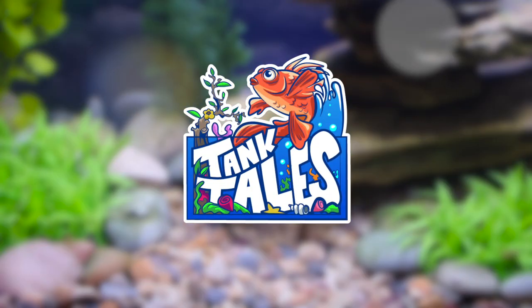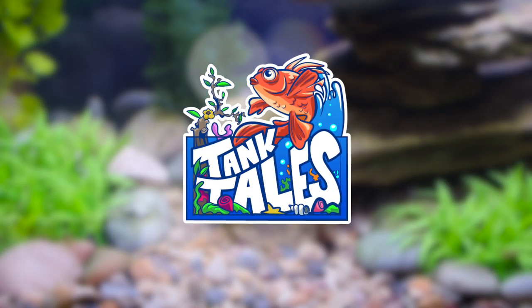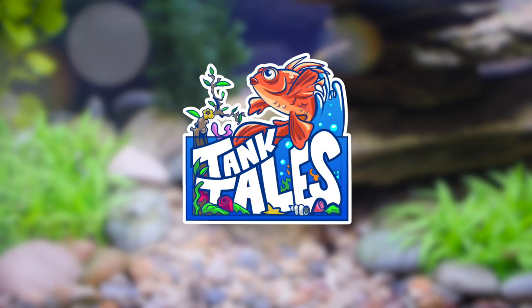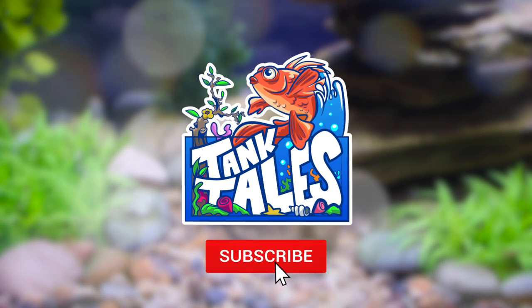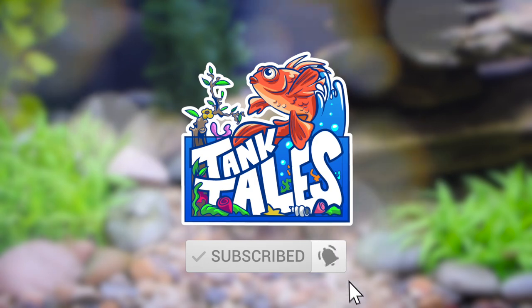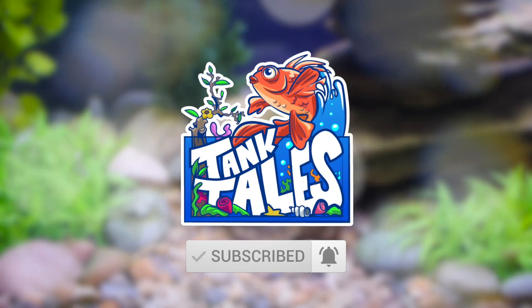Hello and welcome to Tank Tales, a beginner's guide to aquariums, aquaponics, and fish tank fun. Please subscribe to my channel and hit the bell button so you're notified each and every time I publish a new video.